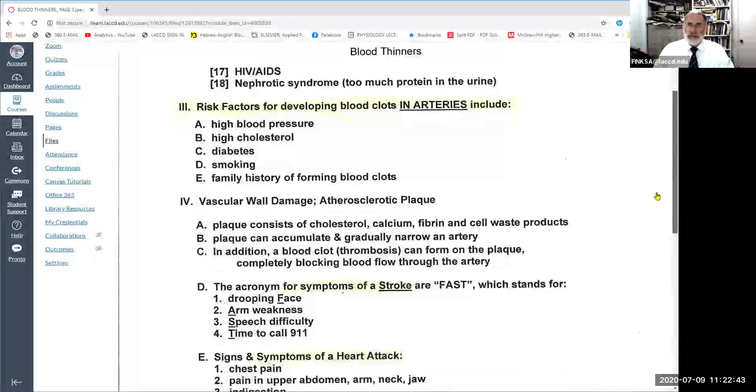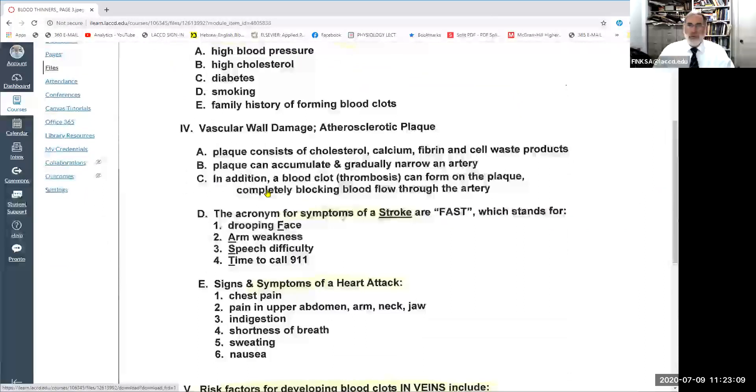The risk factors for developing blood clots in the arteries include high blood pressure, high cholesterol levels, a history of diabetes, smoking, and a family history of forming blood clots. Atherosclerotic plaque can accumulate and gradually narrow an artery, reducing blood flow. A thrombosis or blood clot can then form on the plaque, completely blocking blood flow through the artery.